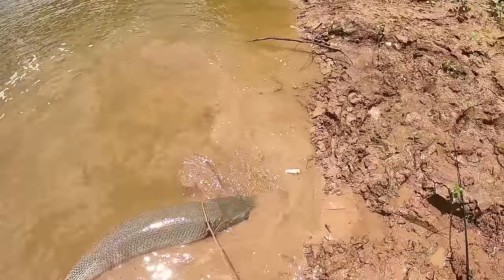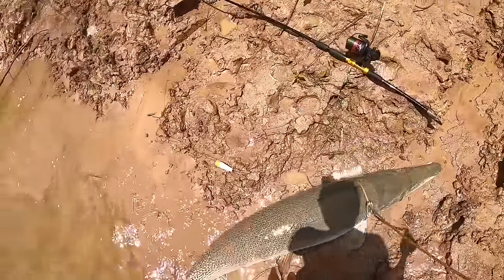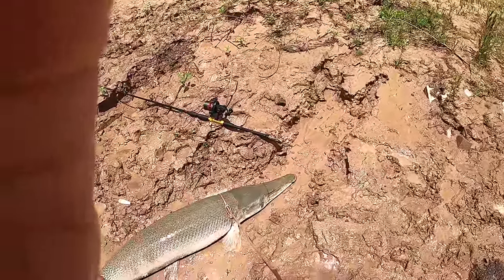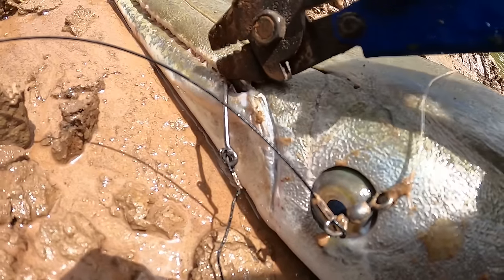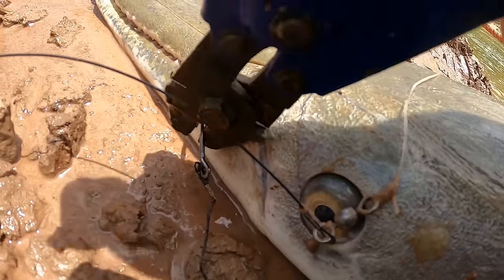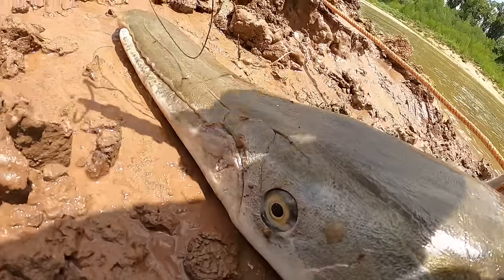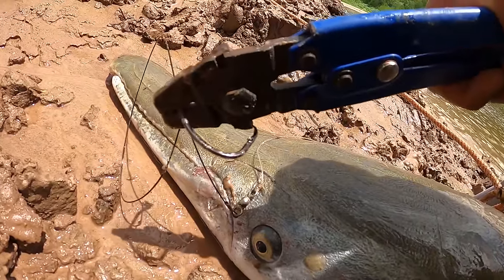Pull him right up to the shallows and point him upwards — so if he explodes again he's going our way, not his. There's the hook right there. A circle hook sets right in the corner of the mouth — no treble, no single hook stuck in the throat or stomach. Give that a quick twist and this fish will be on its way, hook free. That's the way it should be done.